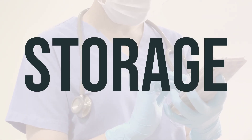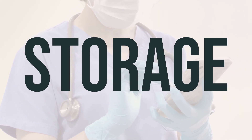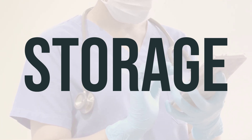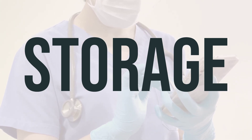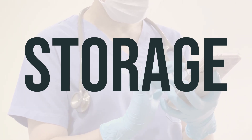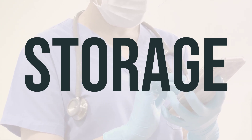It's important to store this medication in the refrigerator, but make sure not to freeze it. Keep all medications out of reach of children and pets. When disposing of this product, do not flush it down the toilet or pour it into a drain unless instructed. Make sure to properly discard this medication when it is expired or no longer needed. If you have any questions about how to dispose of it, consult your pharmacist or local waste disposal company for guidance.